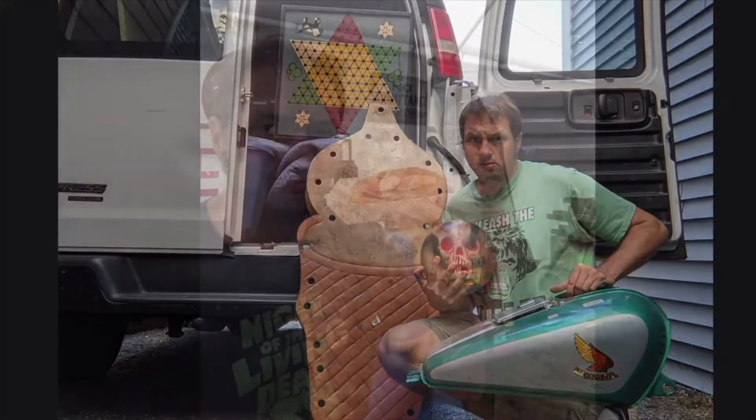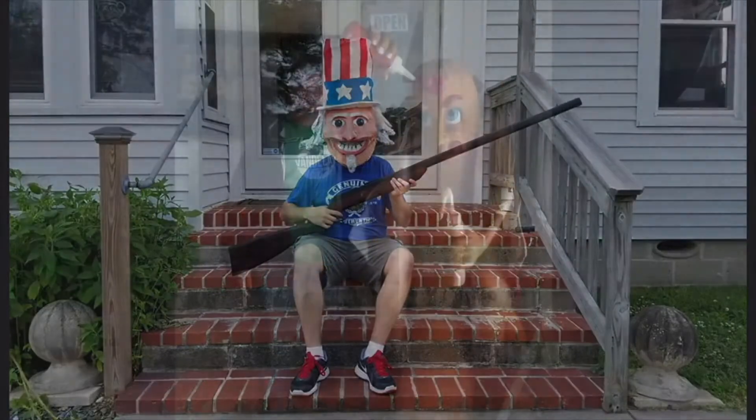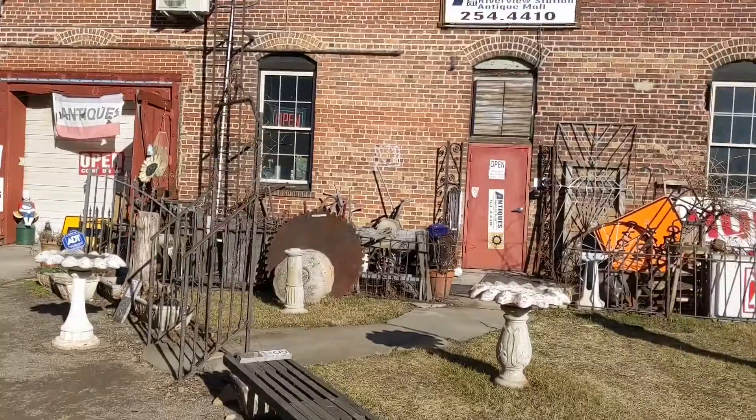I set up at my first show when I was 14 selling baseball cards. I've owned an antique mall, sold online, set up at the cheapest flea markets, and some of the more expensive indoor walled antique shows. My name is Matt Gregg, and this is the life of a modern antiques dealer.